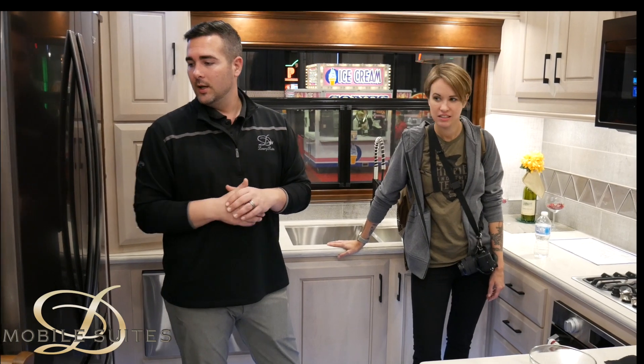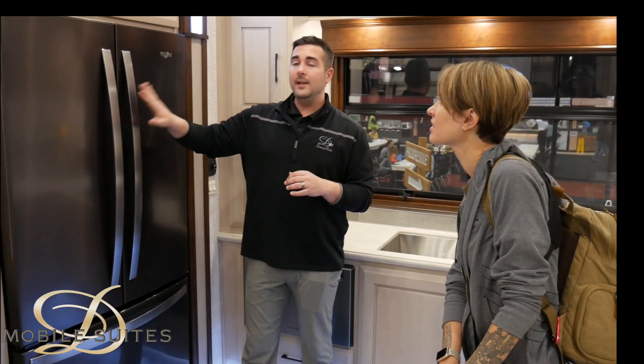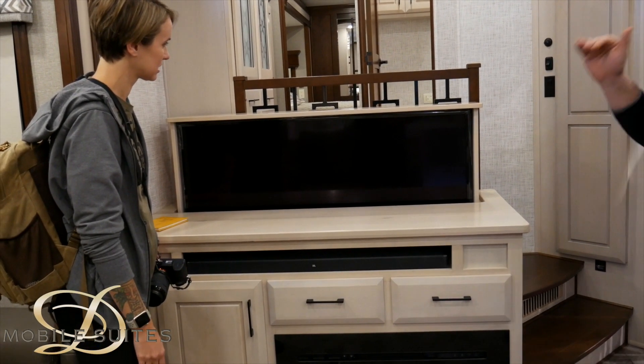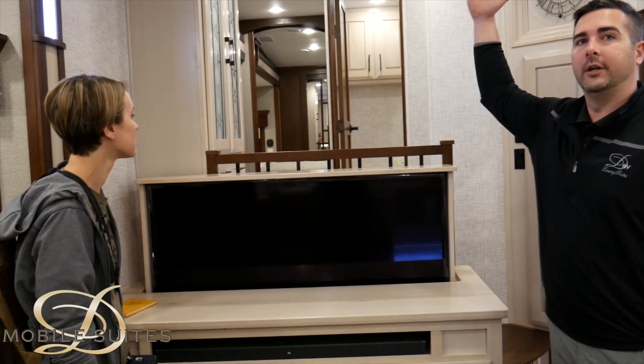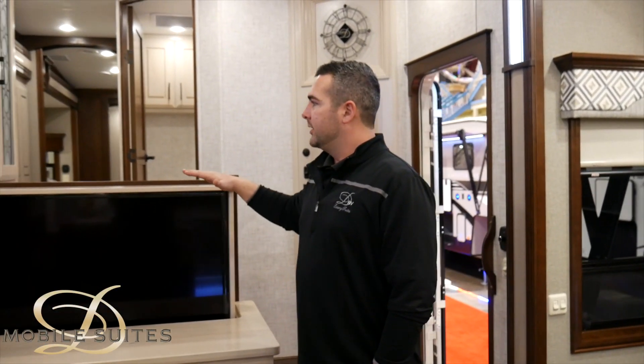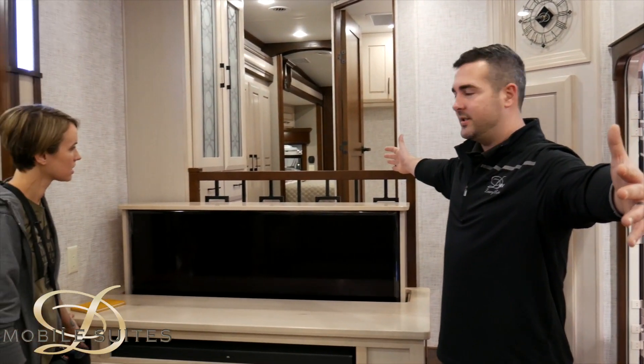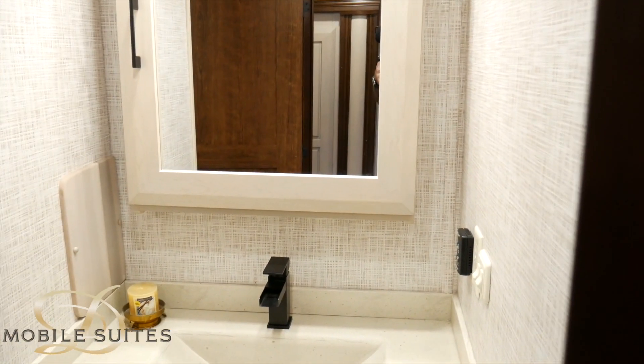Here's the residential refrigerator. We can still do the RV gas-electric refrigerator — an 18 cubic foot fits the same framing, or a 13 cubic foot as well. One cool thing about this rear kitchen floor plan is that where a lot of fifth wheels have a wall here, we didn't want that. We recessed the TV in, so when you're not watching TV it's a huge, nice open space.